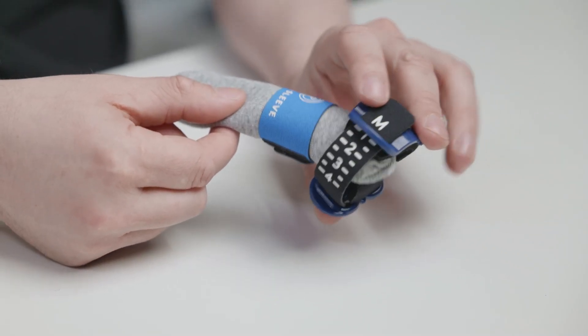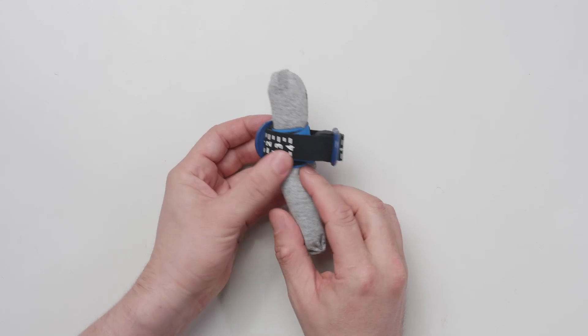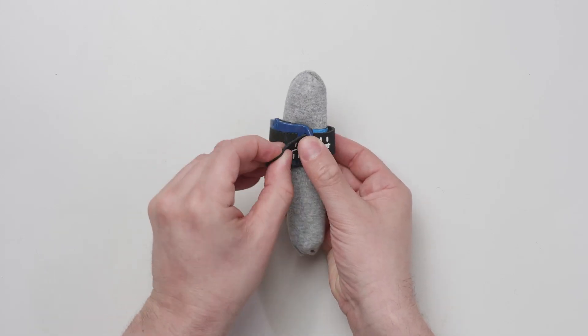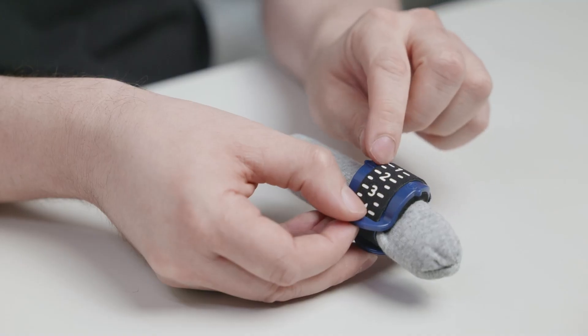Now apply the PaceyCuff over the end of the penis and center it on the power sleeve. Center the urethral compressor over the urethra, then compress the top and bottom parts and secure the Velcro strap, noting the number.